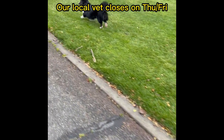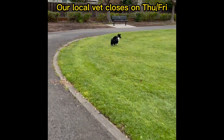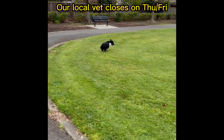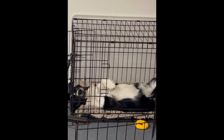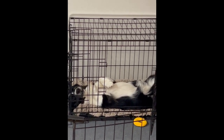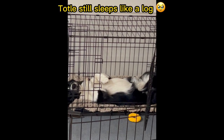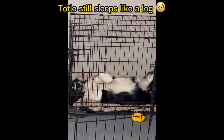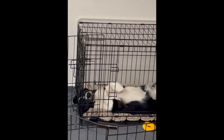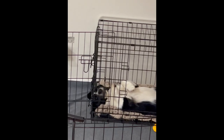However, our vet closes on Thursday and Friday, which means we have to wait at least until Saturday to get Toto checked up. While waiting, we also called every animal dentist we could find online to see if there were earlier slots. Eventually, the earliest appointment we could find was the following Tuesday. So the plan was to go to the vet first and then visit the animal dentist.